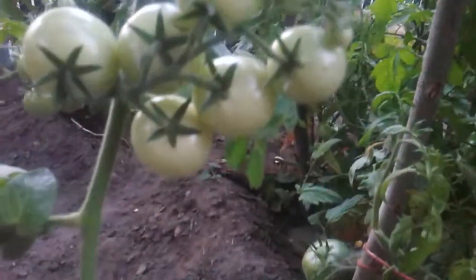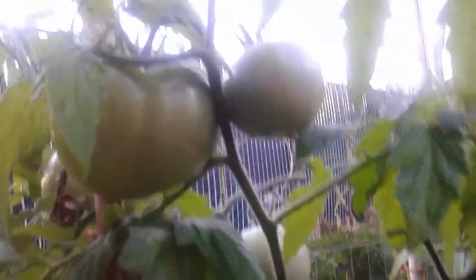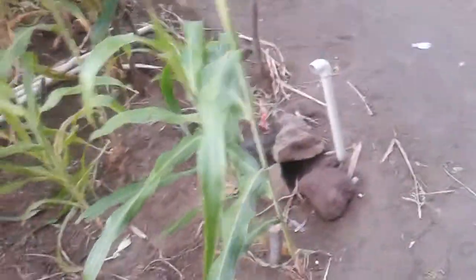And we have tomatoes — they're gonna turn red once they get ready. As you can see they're just not ready; I kind of want to find a red one but none of them are red. We have some popcorn right here.